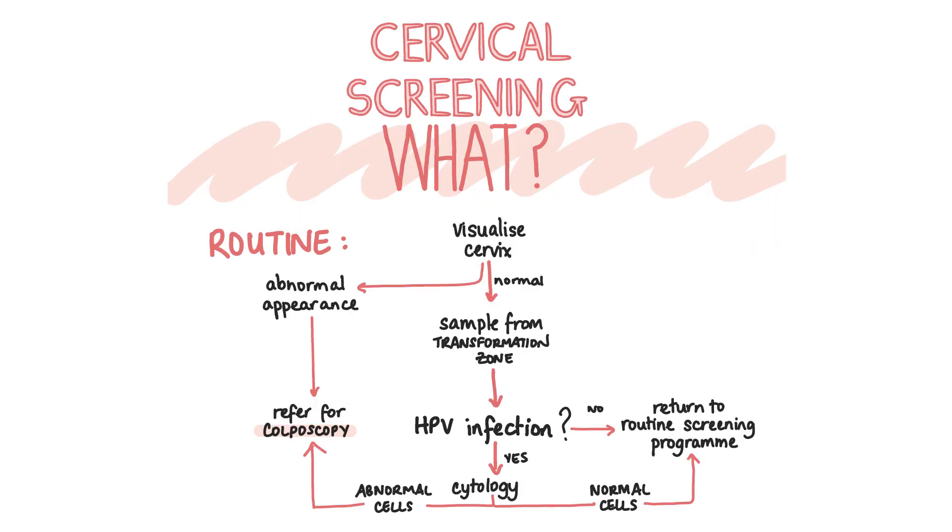What actually is the screening process? Usually the routine cervical screening process involves visualising the cervix using a speculum and then taking a sample from the whole of the transformation zone. The sample is then sent off to the lab with some preservative fluid to keep the cells viable. This is usually done in primary care or in sexual health clinics by trained individuals. Cells in the sample taken are tested for HPV. If HPV is not detected then no further tests are done and the patient returns to the routine screening programme. If HPV is detected then cytology is performed to look for abnormal cells, and if abnormal cells are identified then the patient is referred for colposcopy.